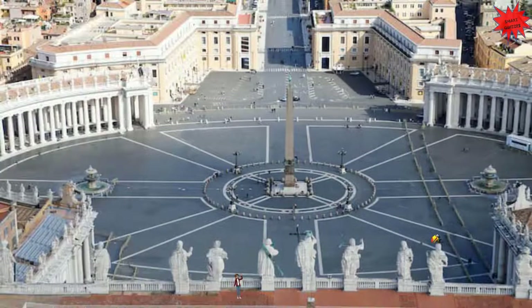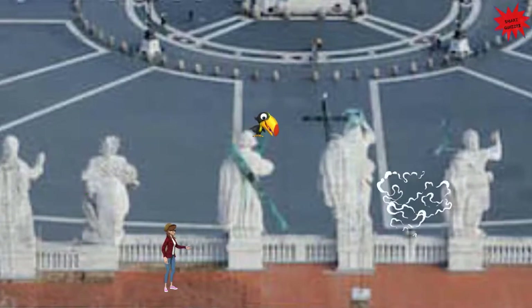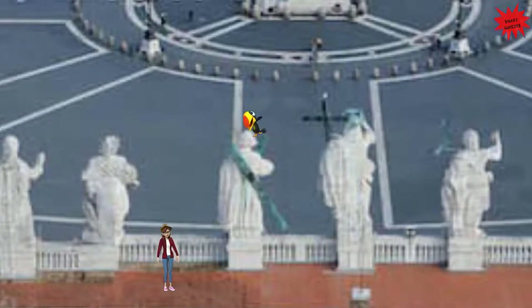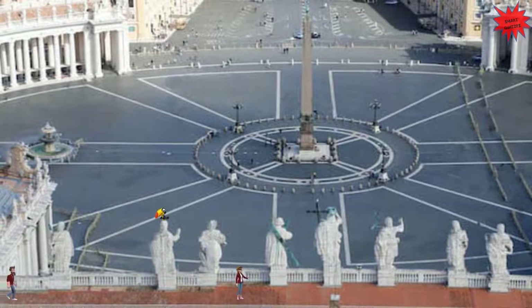Here we are on the roof of St. Peter's Basilica, 136 meters above street level. Visitors can climb up to the dome and walk around the roof to see this magnificent view of the city of Rome. From here you can see the beauty and grandeur of St. Peter's Square with its imposing colonnade.